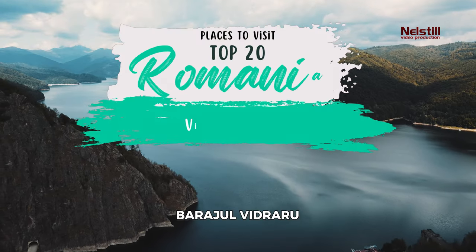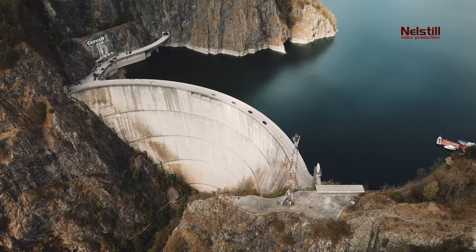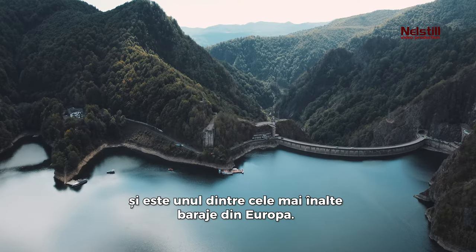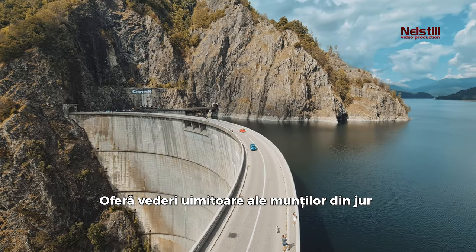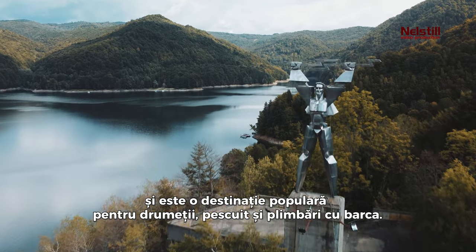11. Vidraru Dam. This dam is located in the southern Carpathians and is one of the tallest dams in Europe. It offers stunning views of the surrounding mountains and is a popular destination for hiking, fishing, and boating.